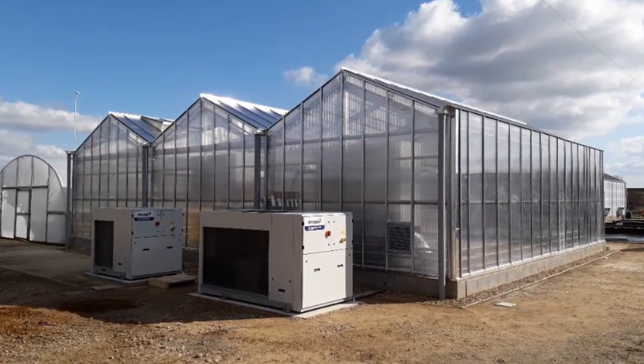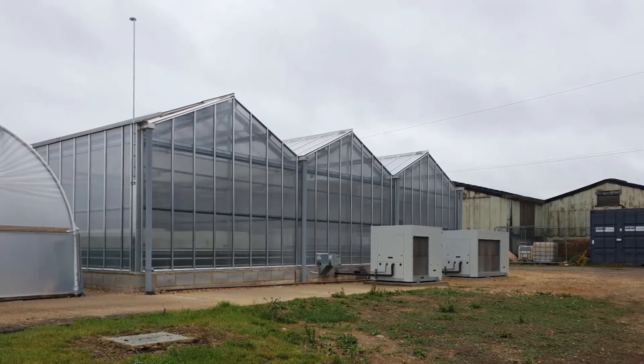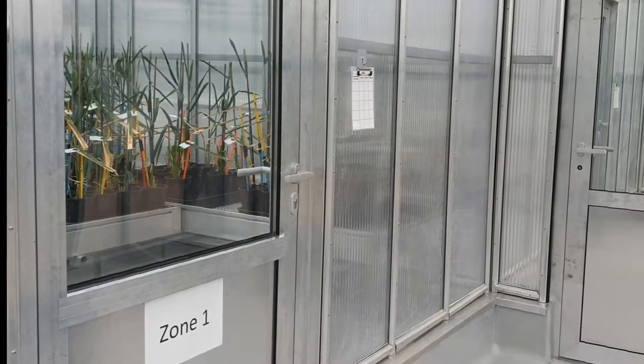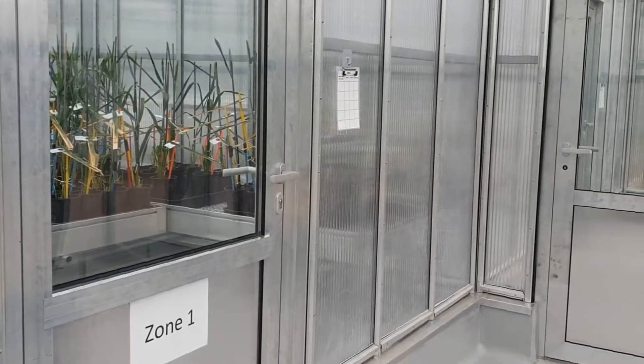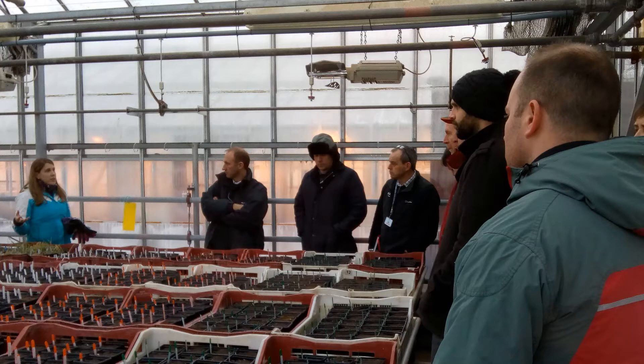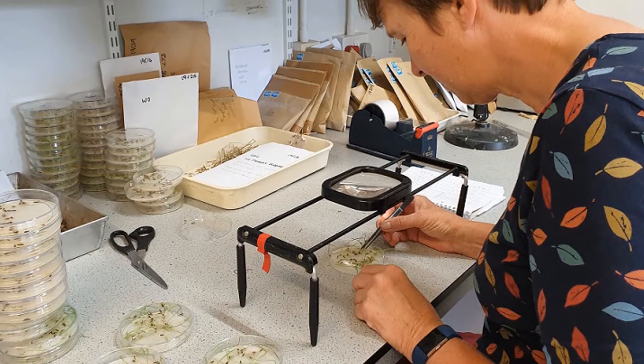This glasshouse gives us increased capacity and increased facilities through our Category 2 containment. Our glasshouse opened for business in April with Category 2 containment zones, temperature and humidity control. We now have even more capacity to do practical applied research to solve current and emerging problems.